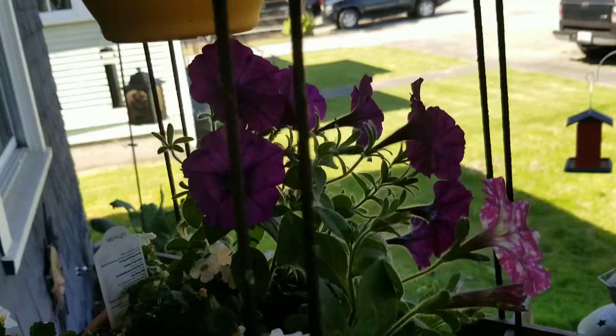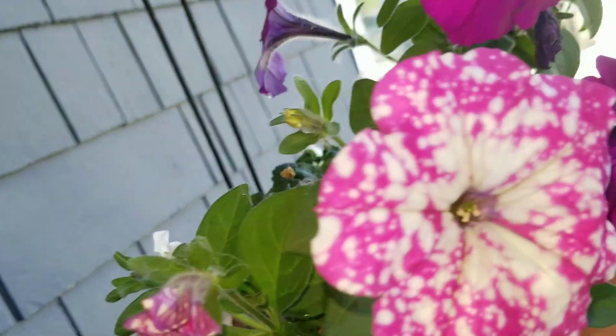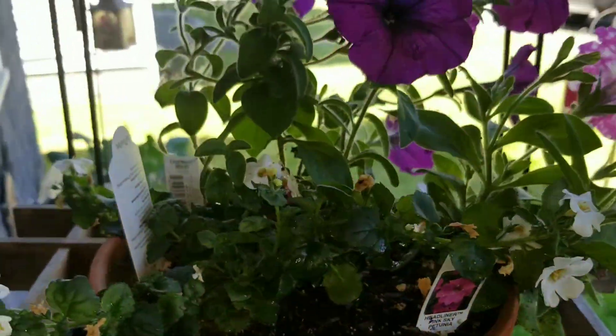This was just one singular plant — look at all the flowers on there. And then again the pink sky. Look how gorgeous that is. And then white bacopa. Same up here.